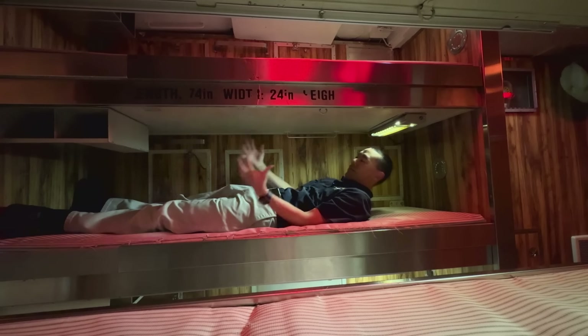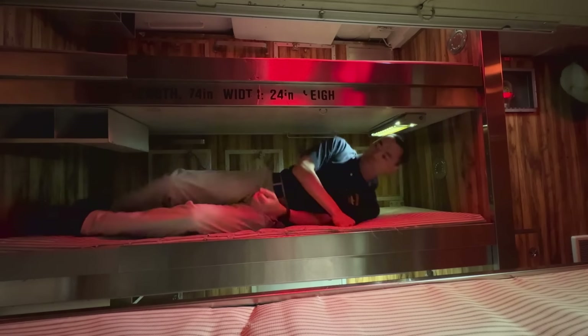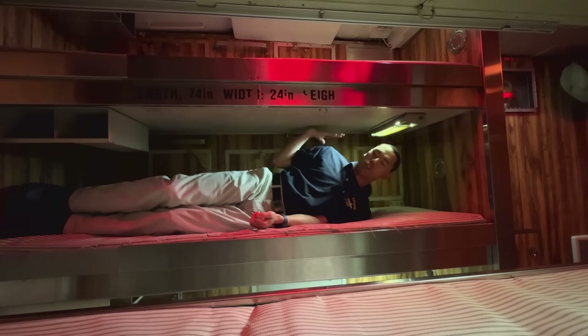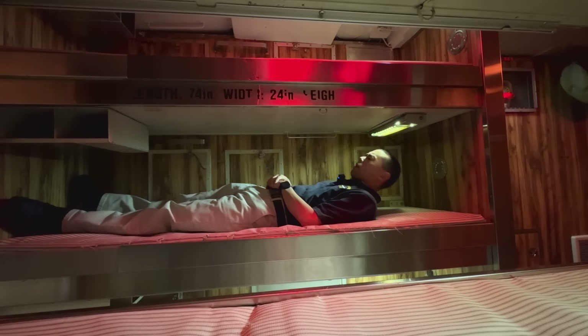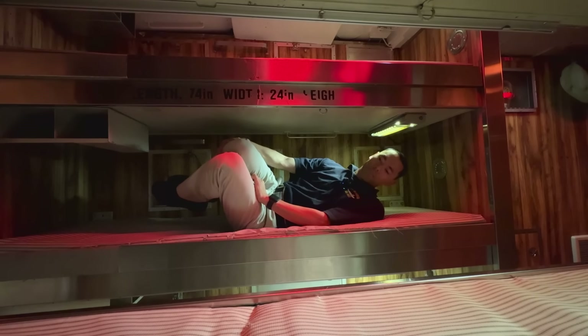As you can see, I'm just skinny enough where I can turn over on these things, but anyone with broader shoulders than me — not happening very much. You may also be wondering: what if you're taller than six foot two? Well, then you do this — yep, that's how you sleep.